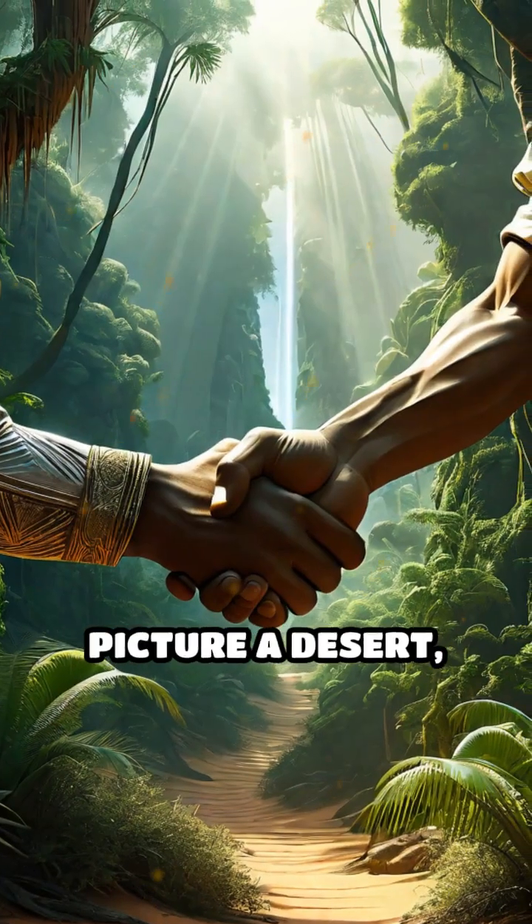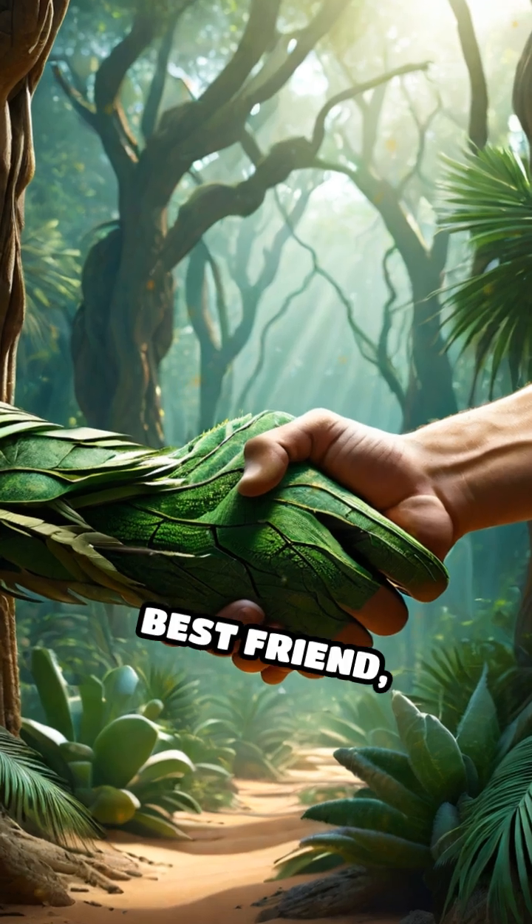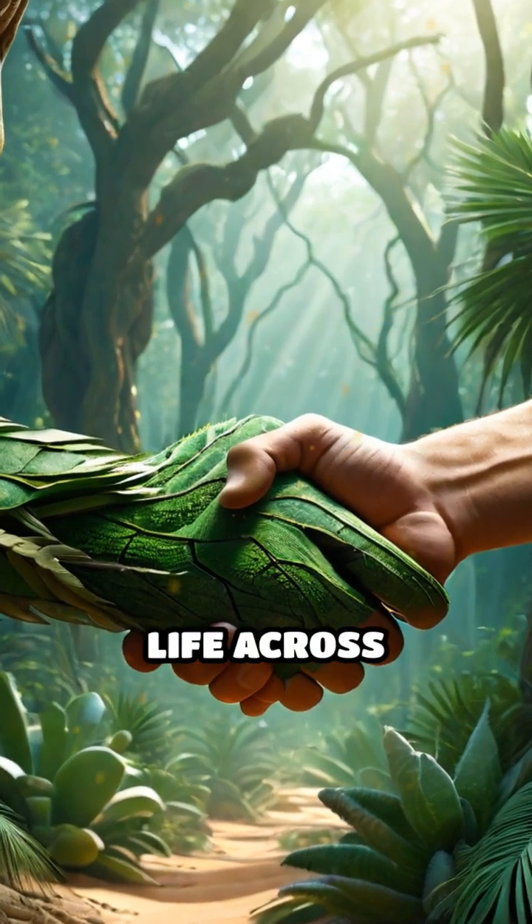So next time you picture a desert, remember — it might just be the rainforest's best friend, quietly fertilizing life across continents.